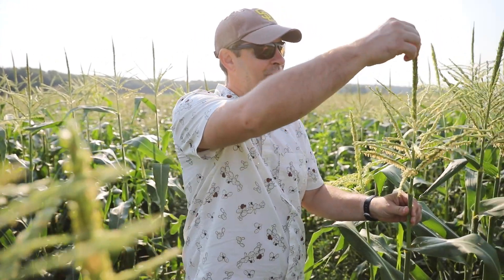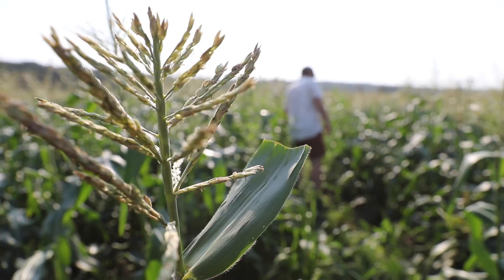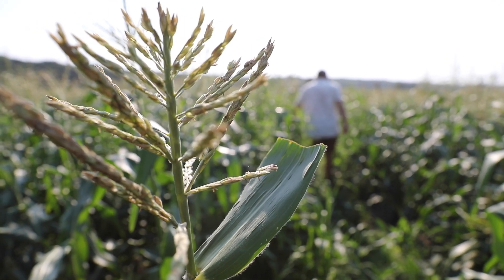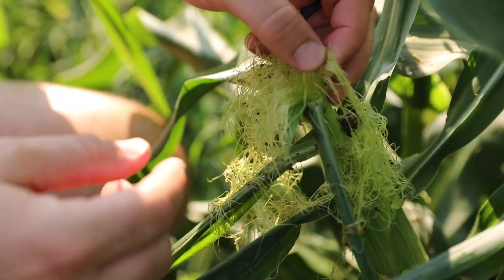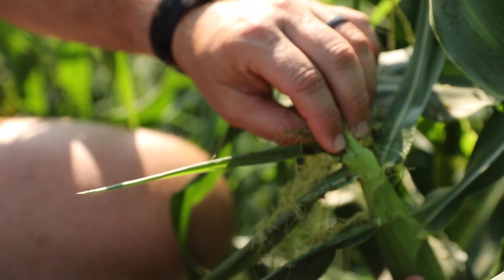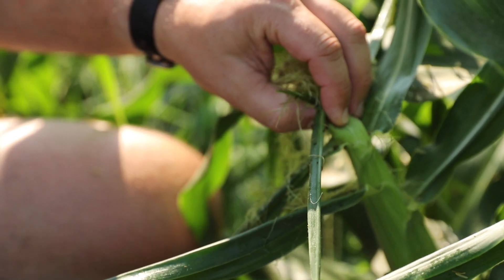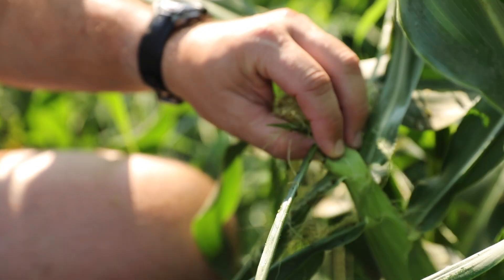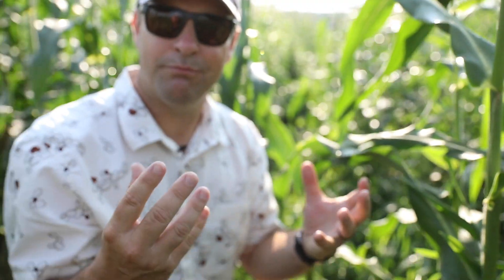Right up next to me here, we've got the tassel. This is what is providing pollen and is going to pollinate the ear, which is down here. Each pollen grain comes down, lands on one of these silks, which then pollinates an individual kernel. Each one of these silks is going to be connected to a different kernel in the ear down here, and that is going to be making that corn swell up and give you that nice, juicy sweet corn ear that you want to eat.